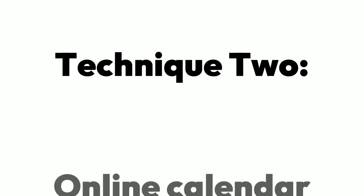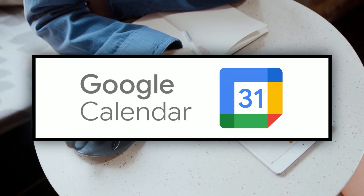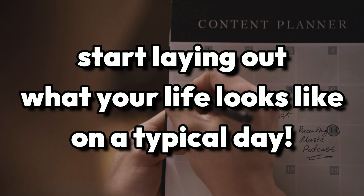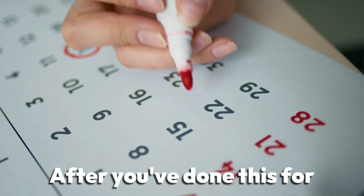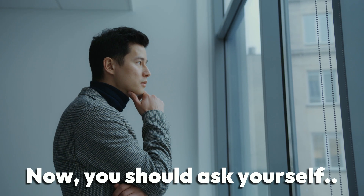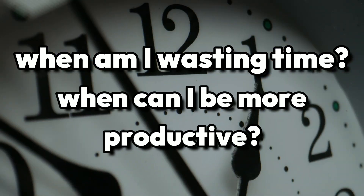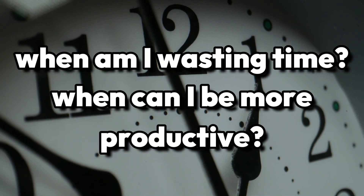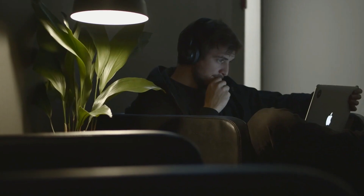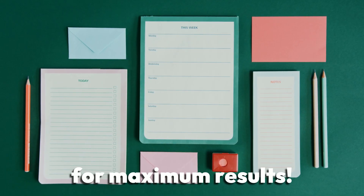Technique 2: Transfer your life to an online calendar. Your best friend for this technique would be Google Calendar. All you have to do is open up your Google Calendar and start laying out what your life looks like on a typical day of the week. After you've done this for each day, you'll have an amazing view of how you spend your time. Ask yourself: at what points in the day am I wasting time, and what times could I be more productive? Now that you have a bird's eye view of your average week, you can plan out your ideal week. Remember to create a balance between hard work and rest, and stick to your calendar every day for maximum results.